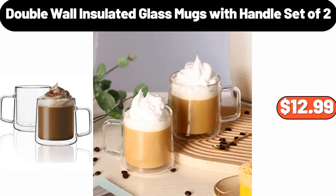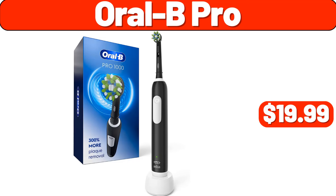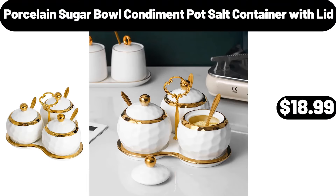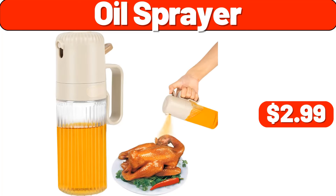Double Wall Insulated Glass Mugs with Handle Set of 2, $12.99. Cast Iron Skillet, $9.99. Oral-B Pro, $19.99. Porcelain Sugar Bowl Condiment Pot Salt Container with Lid, $18.99. Organizer, $2.99. Oil Sprayer, $2.99.